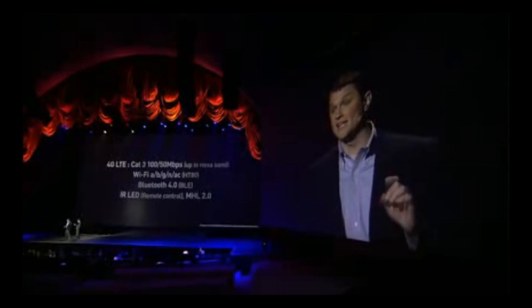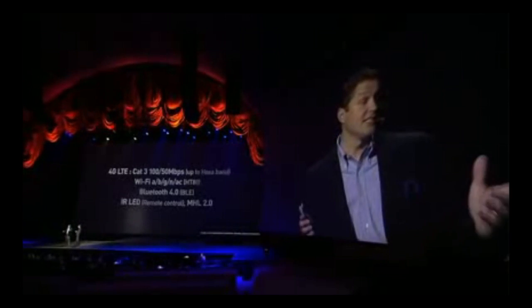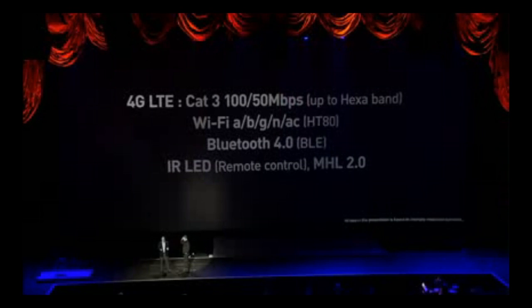As Mr. Shin mentioned before, we'll launch this phone with TD and FDD dual mode LTE a little bit later this year. And it supports Wi-Fi A, B, G, N, and AC, and also Bluetooth 4.0. We've also got an infrared LED, so our remote control function lets users control their TVs with the Galaxy S4 and enjoy Samsung Watch On, which gives you access to TV programming as well as aggregated video-on-demand services.